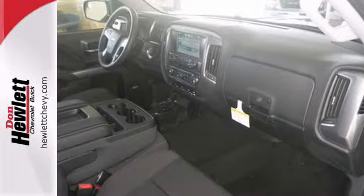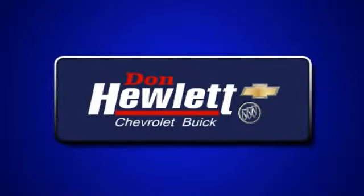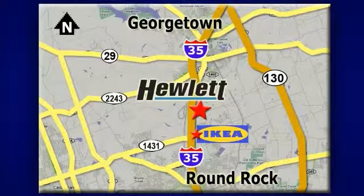And even a tractor vehicle looking for a new home. We'd love to have you take it for a test drive. At Don Hewlett Chevrolet Buick, we make it easy. We are conveniently located at 7601 South I-35 in Georgetown, Texas.